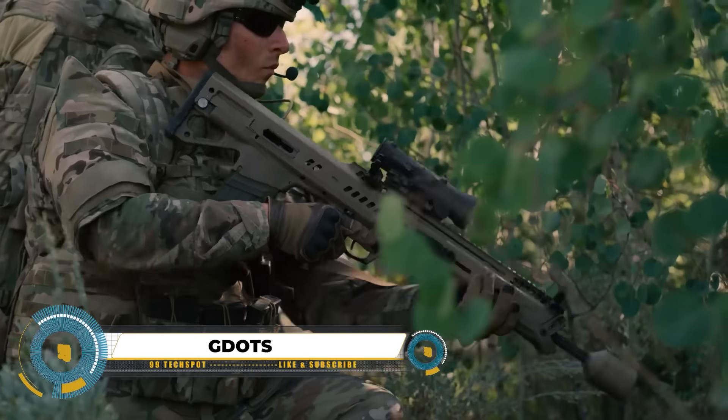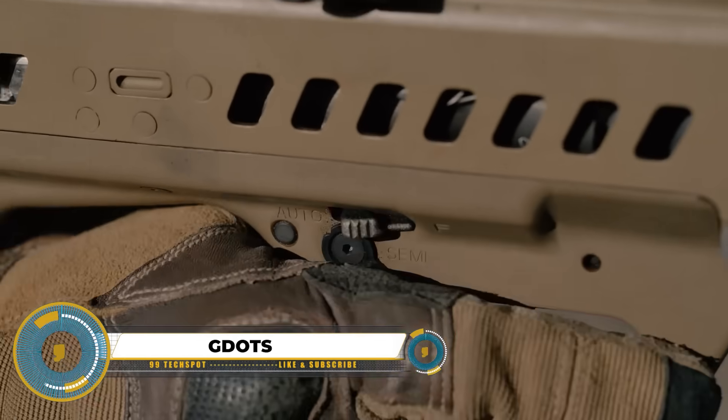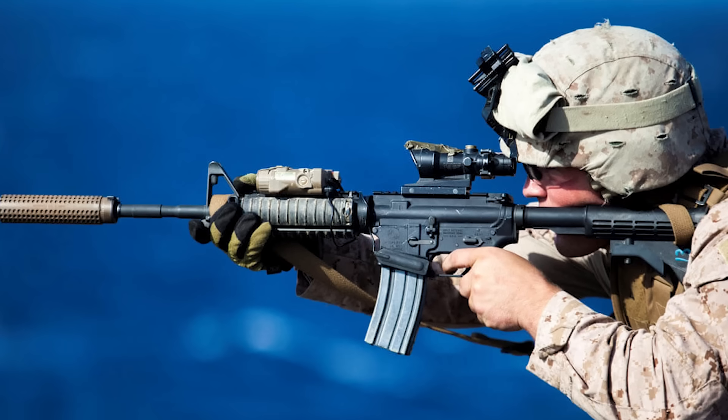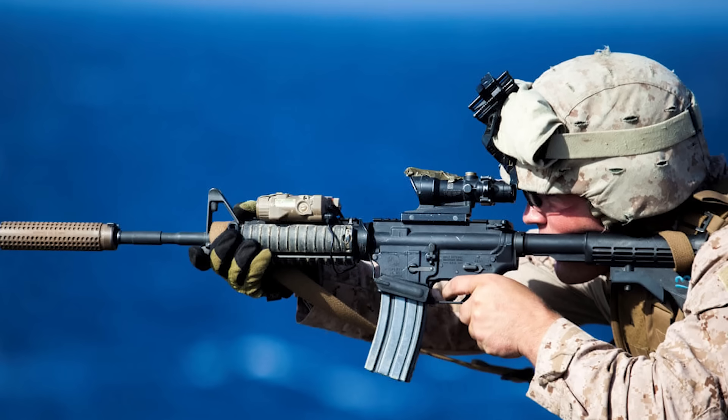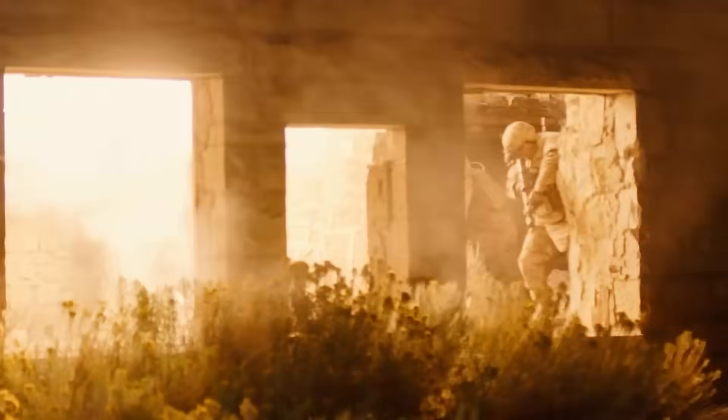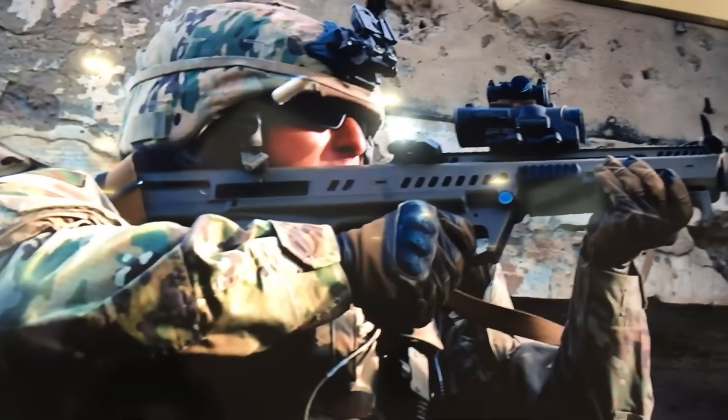The Next Generation Squad Weapon (NGSW) program is a plan by the U.S. Army to replace old weapons like the M4 carbine and M249 machine gun with newer, better ones that make squads stronger and more accurate. A new 6.8-millimeter bullet has been developed for use in both rifles and machine guns.